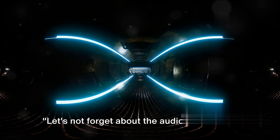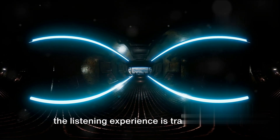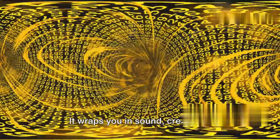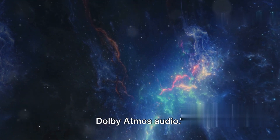Let's not forget about the audio experience. With Dolby Atmos Audio on select titles, the listening experience is transformed. It wraps you in sound, creating a three-dimensional soundscape for an incredibly immersive experience. Feel scenes come to life with immersive Dolby Atmos Audio.